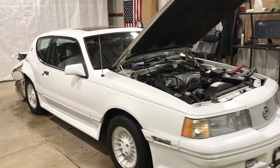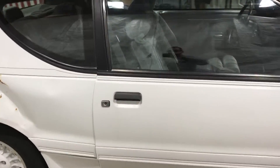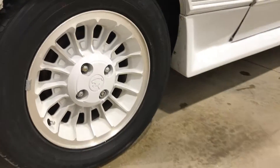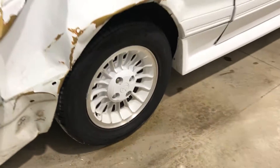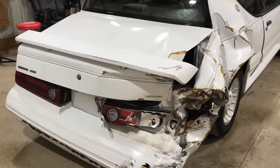This is definitely somebody's baby up until the time they got rear-ended. I'm sure they weren't very happy. Very nice set of factory white painted wheels — the inserts are painted white, the outside lip is machined. Did get hit pretty hard there in the rear.